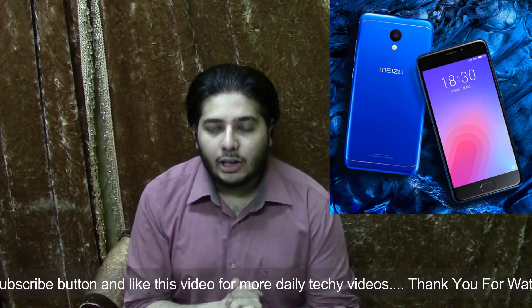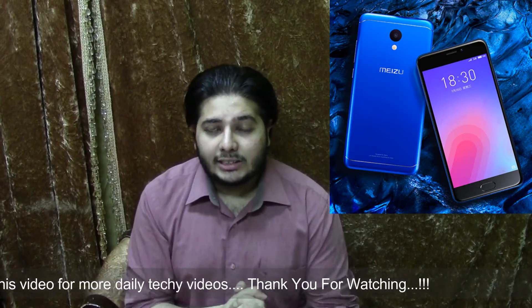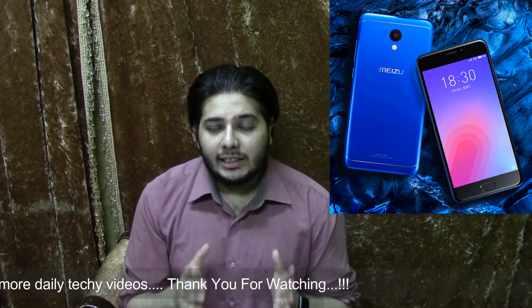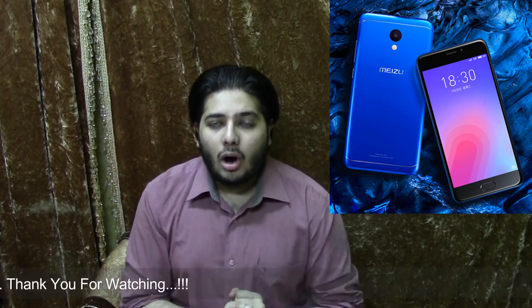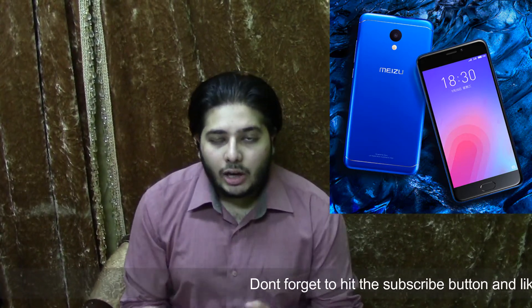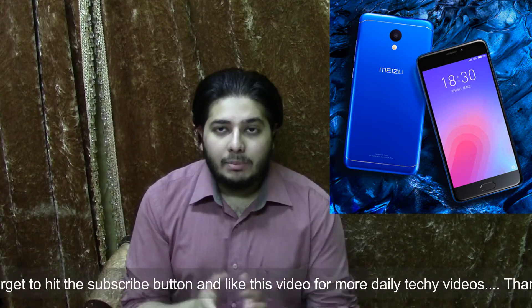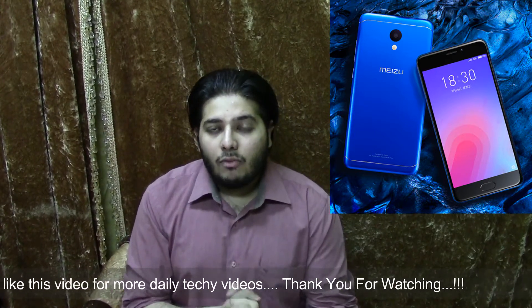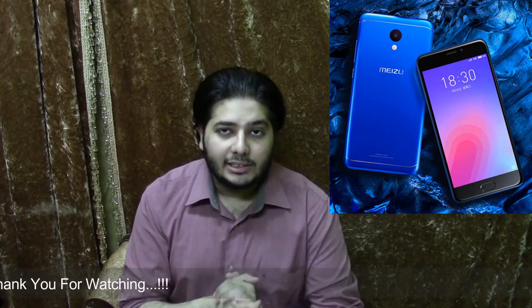Inside the Meizu M6 you get 2GB of RAM with 16GB built-in storage. There is also a second variant with 3GB RAM and 32GB built-in storage. It runs Android 7.0 Nougat, and the fingerprint scanner claims to unlock in 0.2 seconds. It has launched in China, with starting pricing of 105 dollars. Details about the second variant's pricing for India are not yet available.